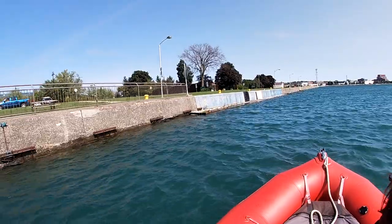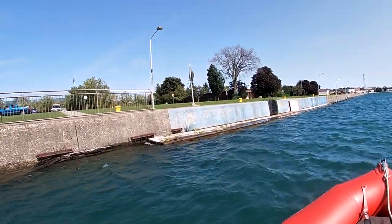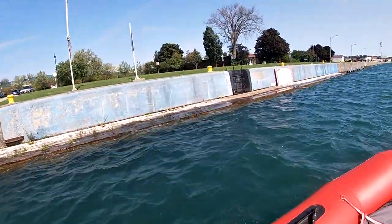This is the blue zone — this is where you're supposed to wait if you have to wait. Grab yourself a cleat. Notice it's floating, so it goes up and down with the water level.